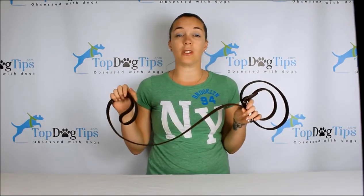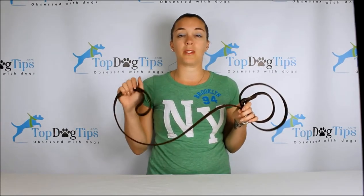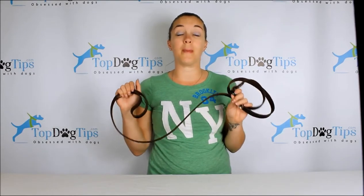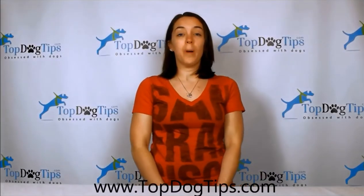If you want a chance at this 100% leather leash from Leatherbird, go on to our Facebook page. You can search for Top Dog Tips, or if you jump on our website www.topdogtips.com, there's a link to our Facebook page right there as well. Good luck guys — I will be back with a winner in a couple of weeks. Thanks for checking out this video!